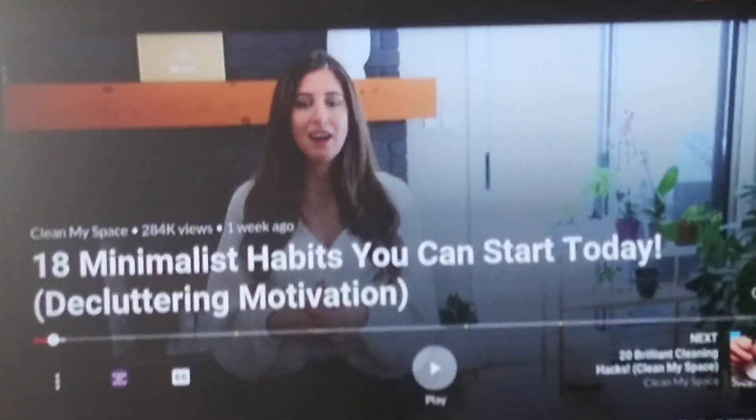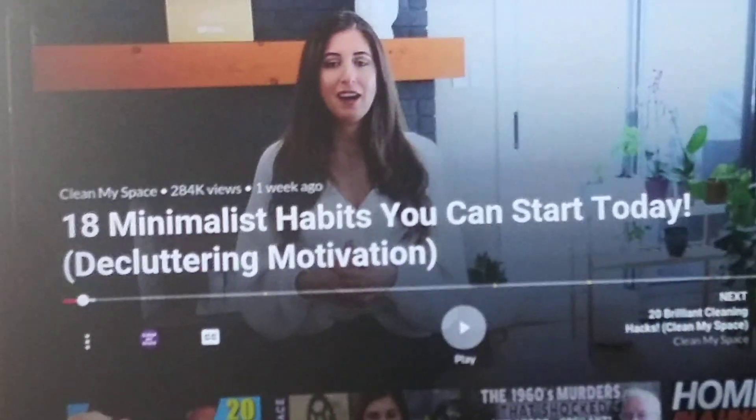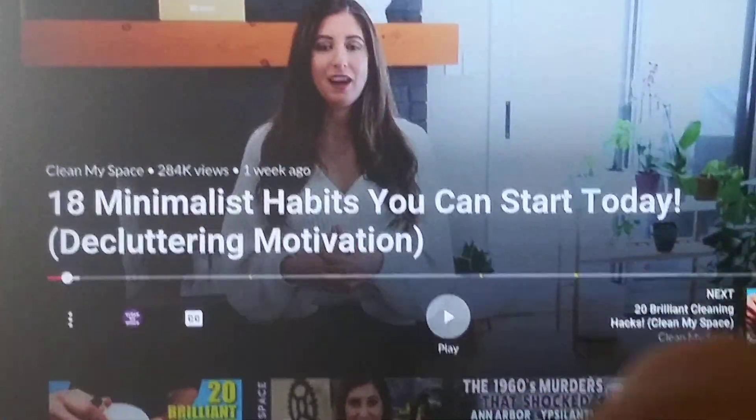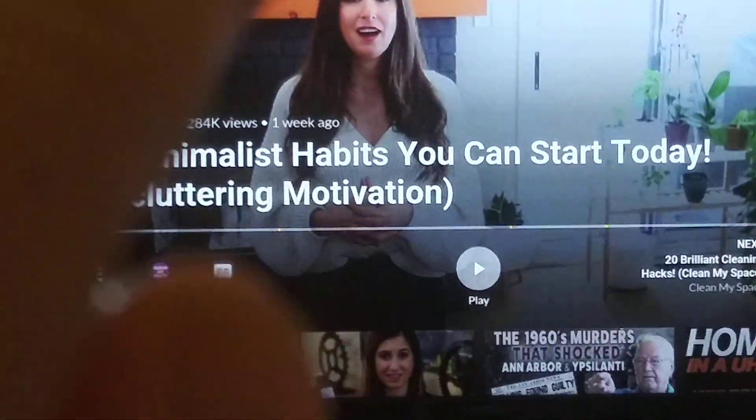Here's a good video on minimalism — '18 Minimalist Habits You Can Start Today.' Minimalism, I'm into that right now.